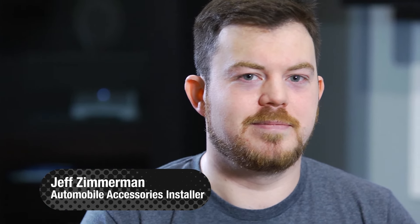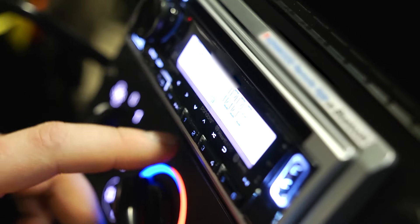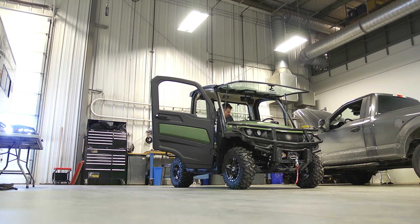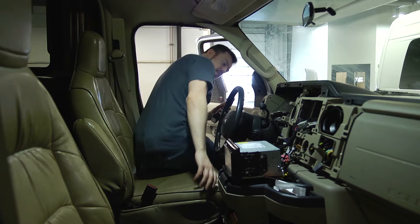Hi, I'm Jeff. I'm an automobile accessories installer. Automobile accessory installers do a wide range of things — from remote starters, heated seats, audio systems, fender flares, window visors, you name it. We work on cars, trucks, commercial vehicles, power sports, marine and recreational vehicles.